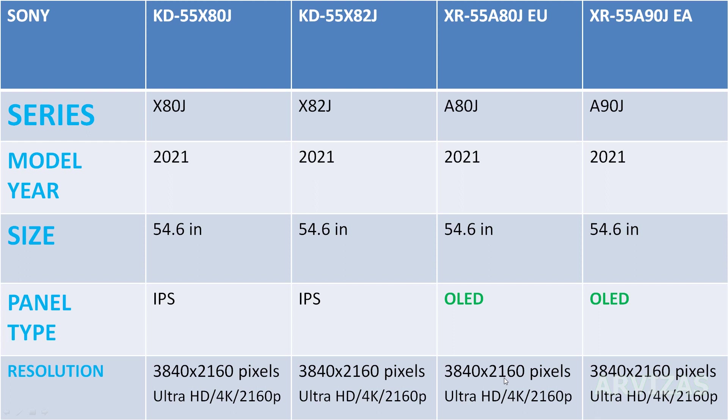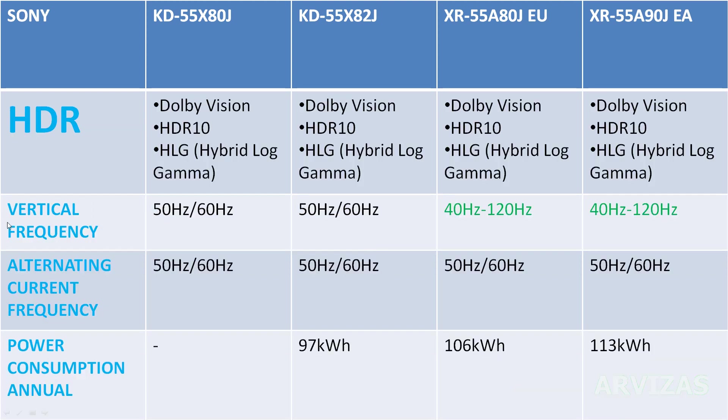Resolution is the same: 4K. HDR is the same across all televisions — all have Dolby Vision, HDR10, and Hybrid Log Gamma. Vertical frequency is 50 to 60Hz, and pricier models go up to 120Hz. Power consumption per year: the X82 model uses 97 kilowatts.